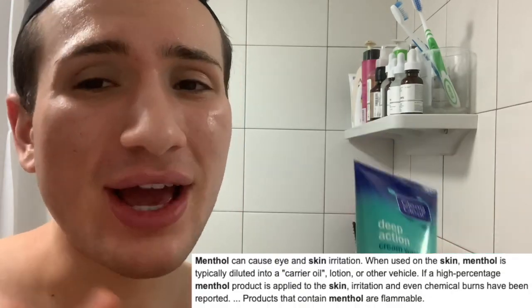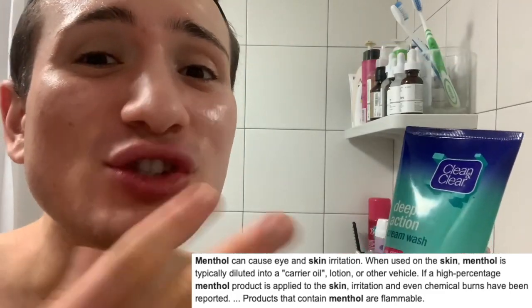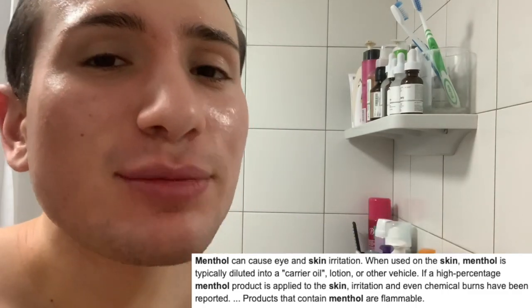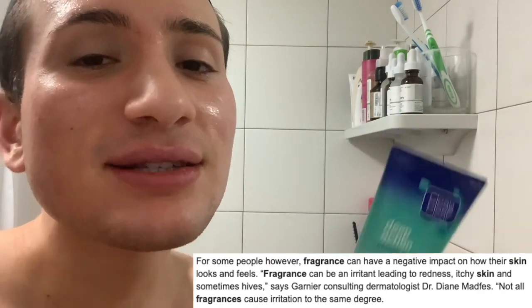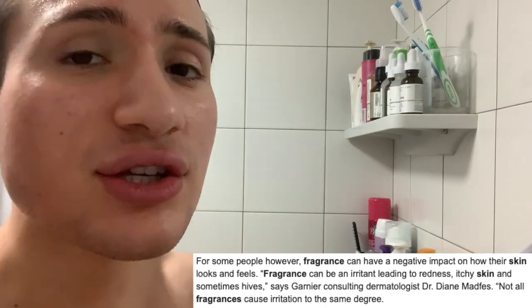Moving forward, I then see menthol. Fun fact — menthol is actually contained in toothpaste, hence why this smells and feels so much like toothpaste. However, menthol is not that great in skincare because it's very irritating and sensitizing to the skin. I then also see perfume — if you watch my videos you know I cannot stand fragrance in skincare because it's another very sensitizing and irritating ingredient.